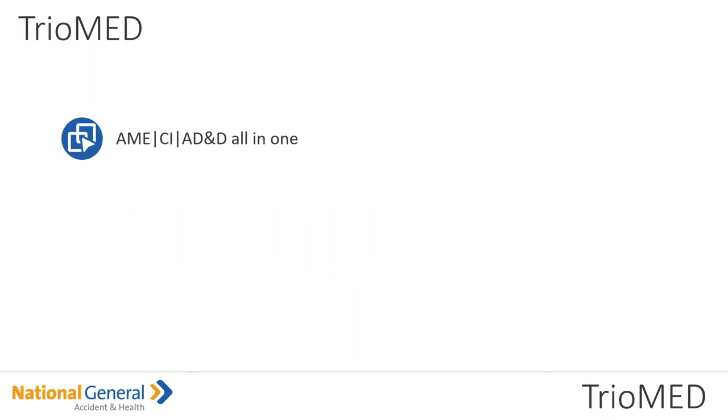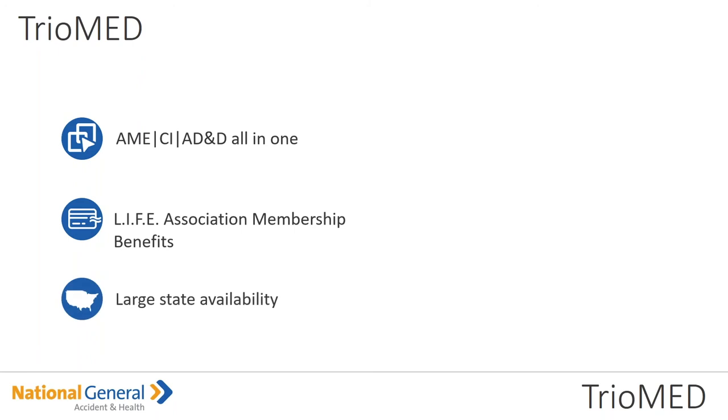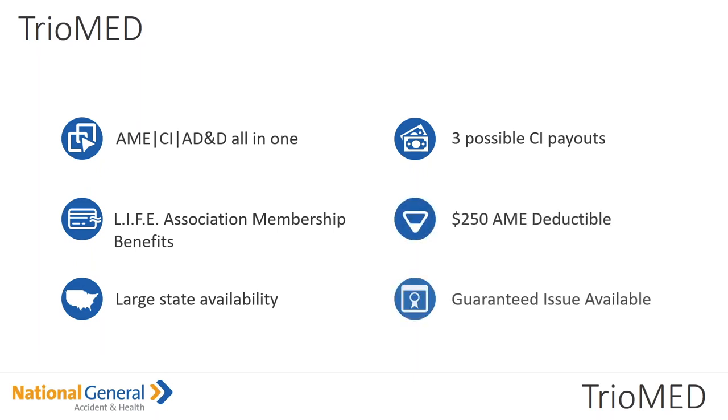The AME, the CI, and the AD&D — all in one. You're also getting that life association benefit. It's available in a large number of states, and there will be some new ones coming out, so stay on top and double-check. We have three possible critical illness payouts, the $250 AME deductible, and remember the guaranteed issue is available.